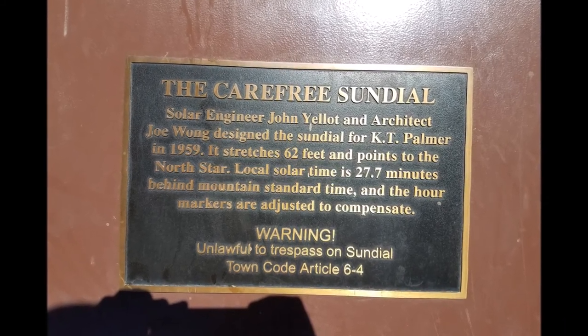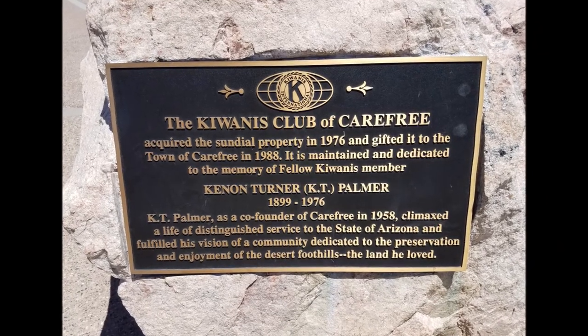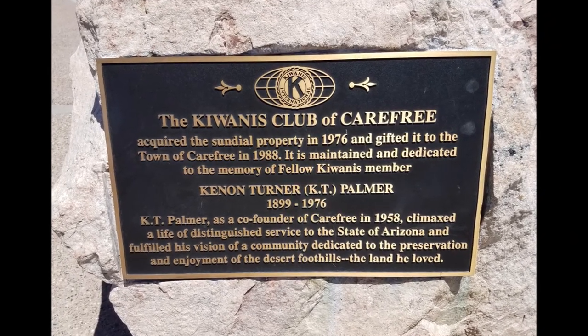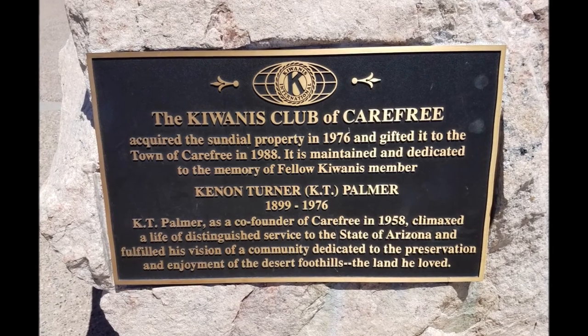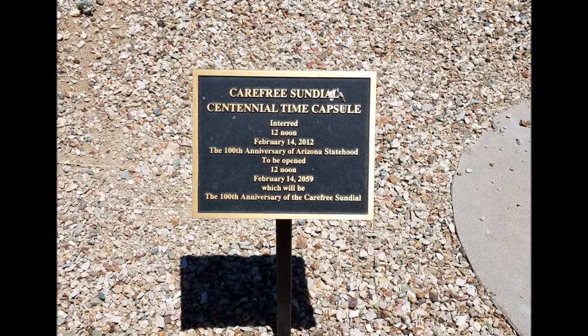There are a few plaques detailing the history of the location, as well as a plaque denoting the location of a time capsule that isn't to be opened until February 14, 2059, which is the 100th anniversary of the construction of the sundial.